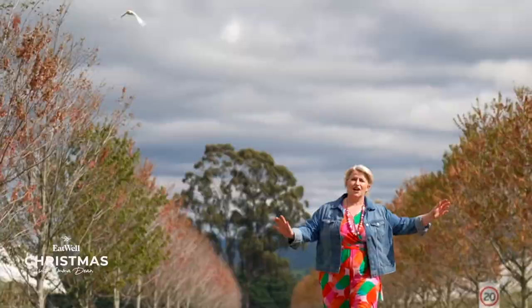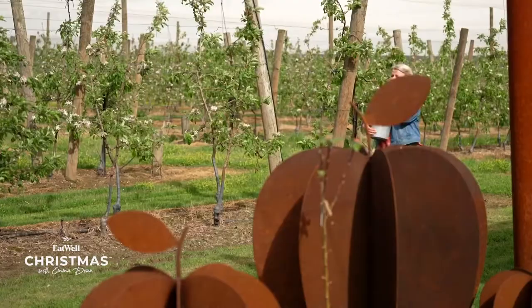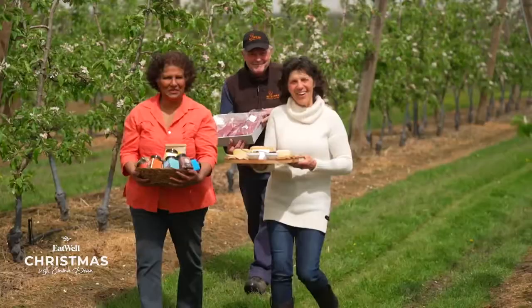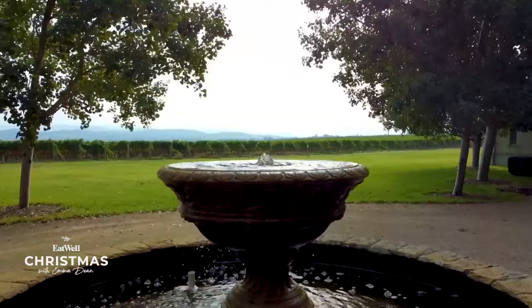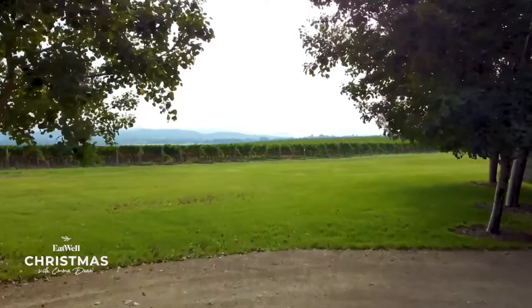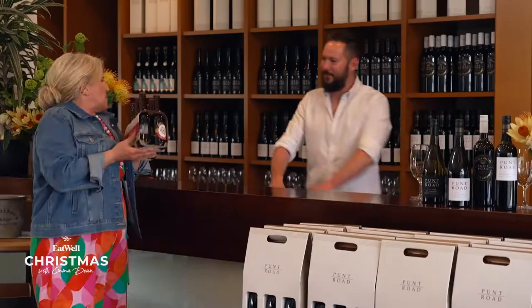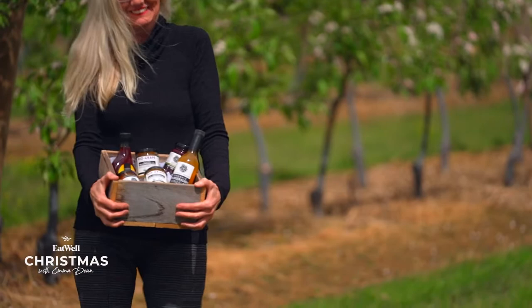Christmas — that magic time of year where birds seem to fly higher and the out-of-season apples taste even sweeter. That's until you remember you're in Victoria and you have to deal with four seasons in one day. But that dark cloud over there is not going to dampen our spirits, as today I'm cooking up some show-stopping dishes for a Christmas feast at Punt Road Winery in Coldstream — a family-owned vineyard that hosts Victoria's longest-running farmer's market, also famous for their crafted wines and one of my other favourite loves.